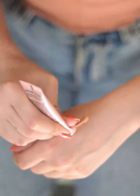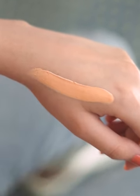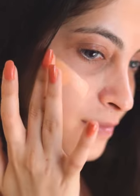The finish is smooth and even if I step out in the sun, it doesn't feel heavy. Though it has a sheer coverage, it still manages to cover dark spots and skin unevenness.